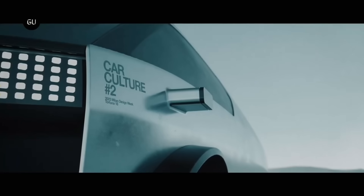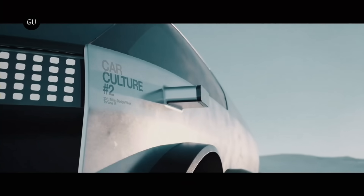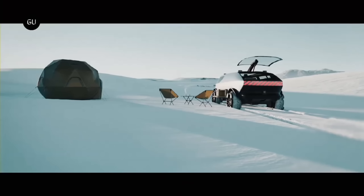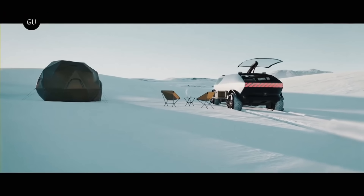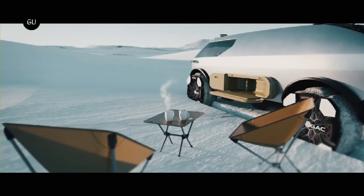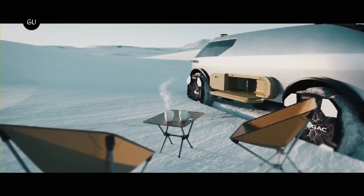The interior may be converted into a living or sleeping room, and there is a front section that can be assembled in a modular fashion and generate electricity from solar panels. A sliding seat system allows the living space to be extended to the outside. The concept was shown to the public by GAC, a Chinese automobile manufacturer, during the Milan Design Week in 2023.